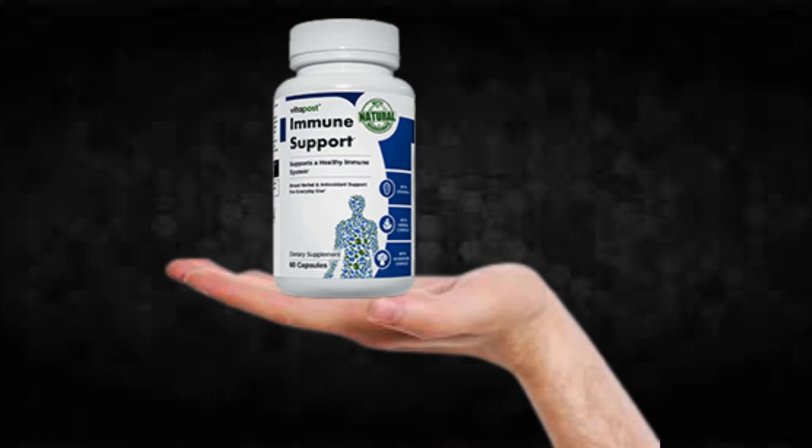You can trust this product. There are many people having great results with Immune Support and you can have results as well. However, you need to keep in mind that each body will react in a unique way — I'm telling you this so that you are realistic about your treatment and expectations.